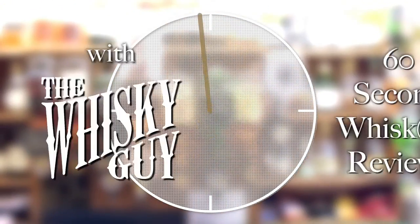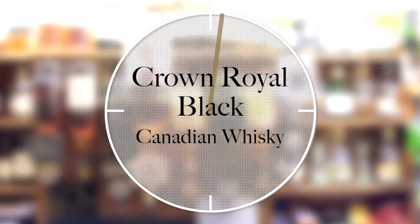Give me 60 seconds and I'll tell you about Crown Royal Black Canadian Whiskey. Hello fellow whiskey lovers, welcome to 60 Second Whiskey Review number 66 with me, Ari the Whiskey Guy.